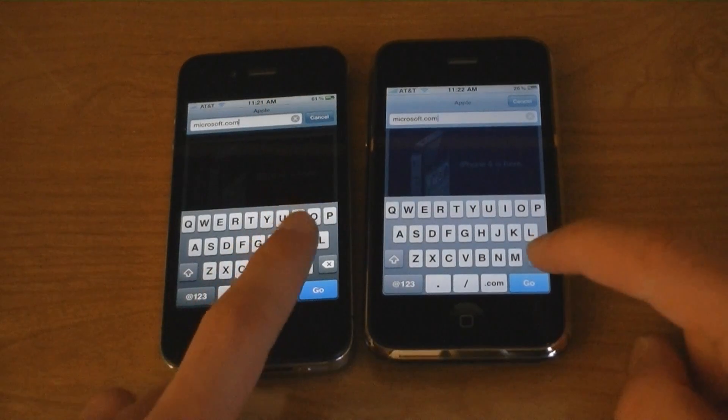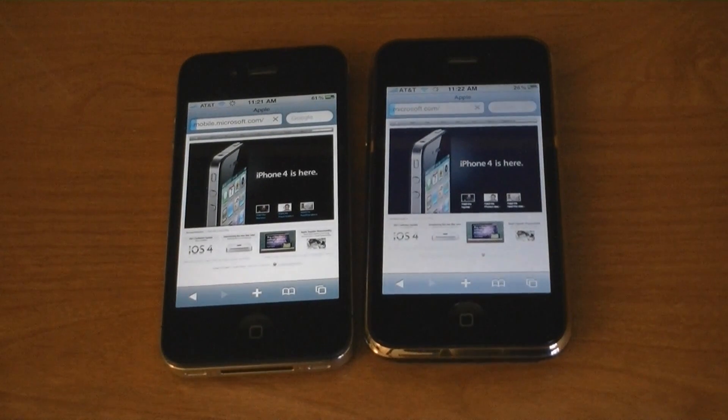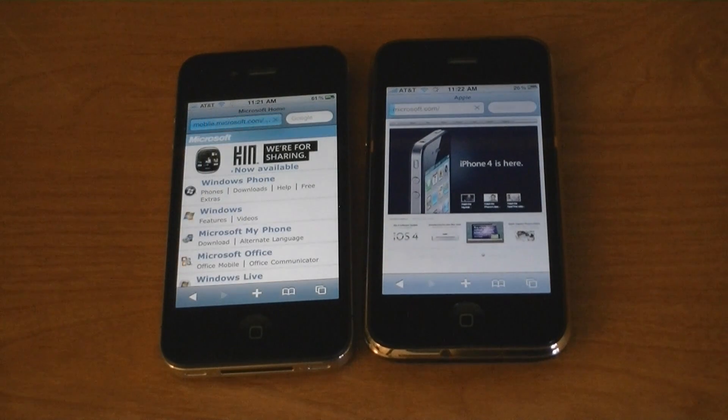Microsoft.com. And the iPhone 4 was faster.